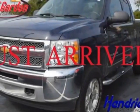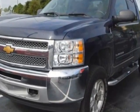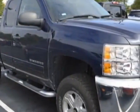Come take a look at the certified pre-owned 2012 Chevrolet Silverado 1500. This Silverado 1500 has just under 49,500 miles.